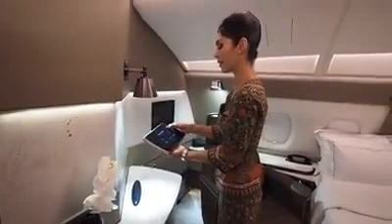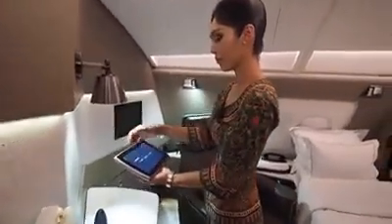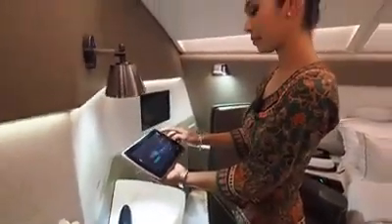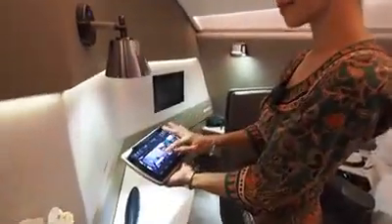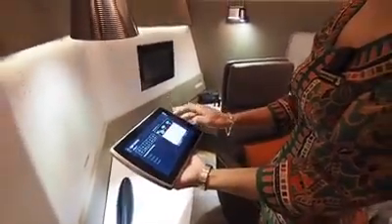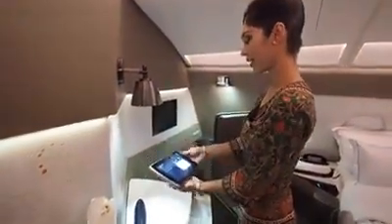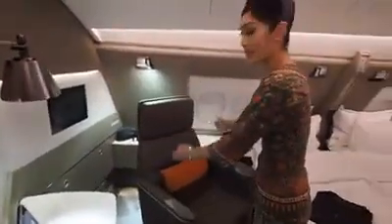We have a portable wireless tablet that you can use to control the movies and also the lighting.